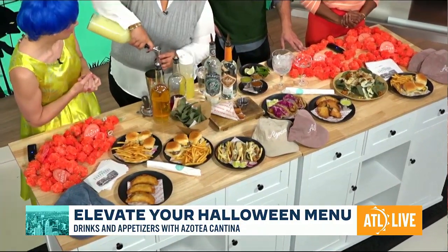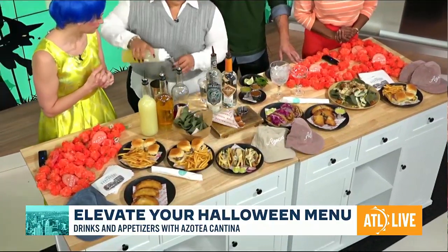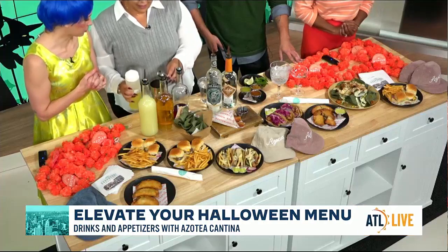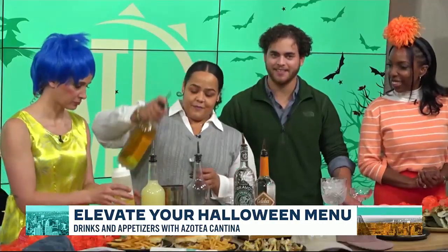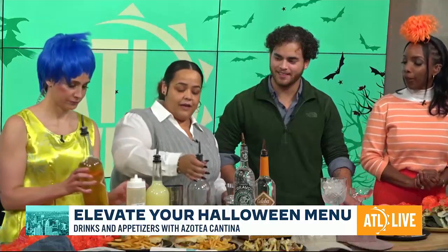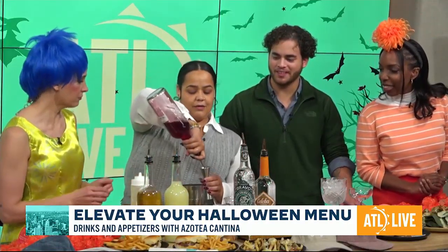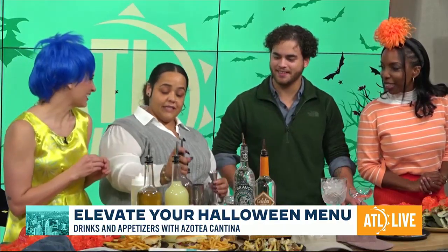So we got some lime juice — can't do a cocktail without lime juice. Some egg whites to get a little frothy, foamy, spooky top. We make our agave in-house, so it's half agave, half water. And this is our hibiscus flower — that gives it that kind of bloody look too. We make the syrup in-house, so everything is fresh.